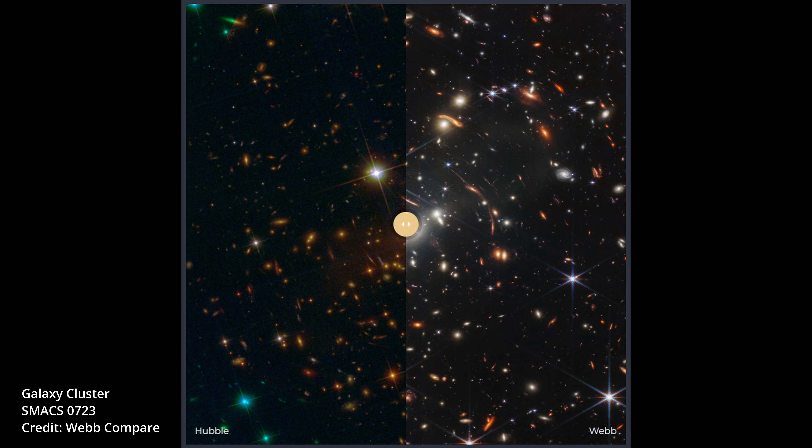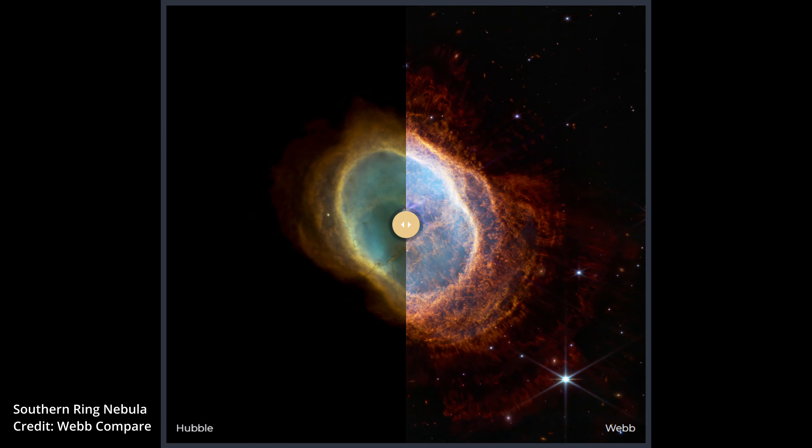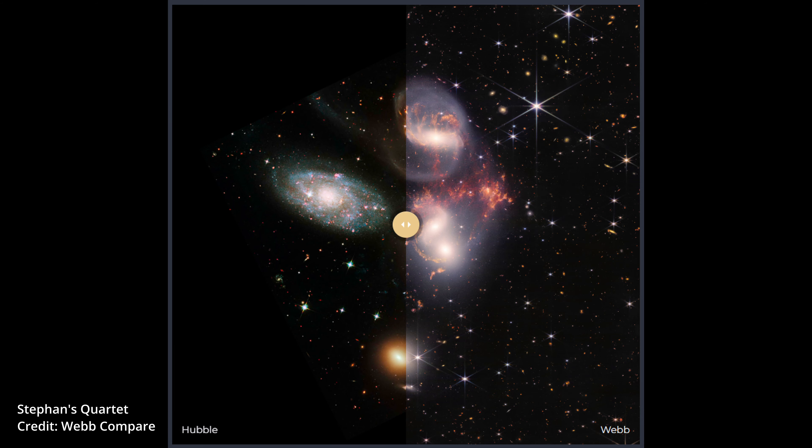Here are side-by-side images of the galaxy cluster SMACS-0723, the Carina Nebula, the Southern Ring Nebula, and Stefan's Quartet. These images were prepared by the website WebCompare. A link to it is given in the video description below.